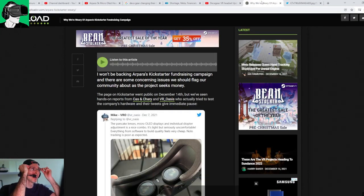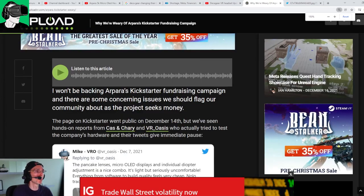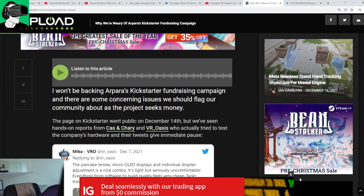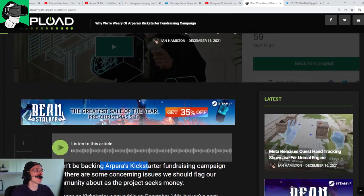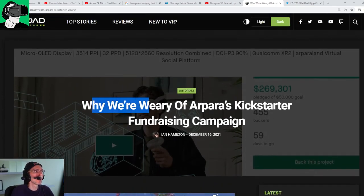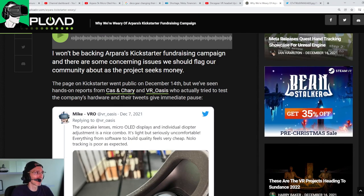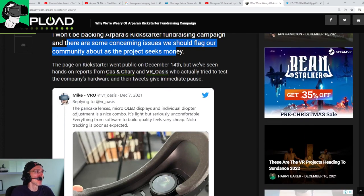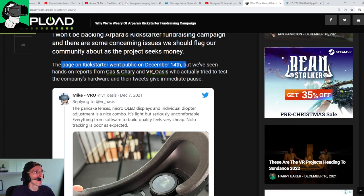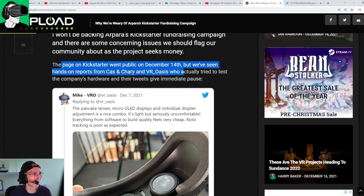Now let's transition over to an article that came out very recently, written by Upload VR — one of the most reputable trade magazines in VR today. The headline is: 'Why We're Wary About Apara's Kickstarter Fundraising Campaign.' They note some concerning issues they want to flag for their community as the project seeks money. The Kickstarter page went public on December 14th, and they've seen hands-on reports from Cas and Cherry and Via Oasis, who tried to test the company's hardware.